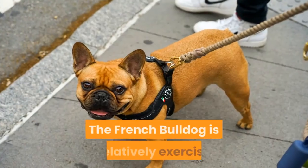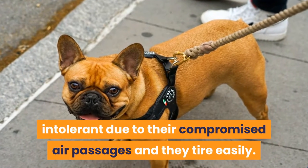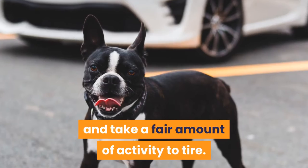The French Bulldog is relatively exercise intolerant due to their compromised air passages and they tire easily. The Boston Terrier can go hard and play for hours and take a fair amount of activity to tire.